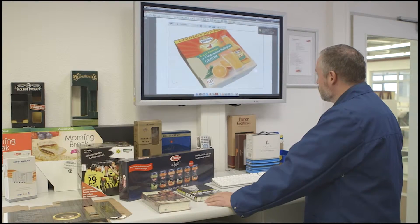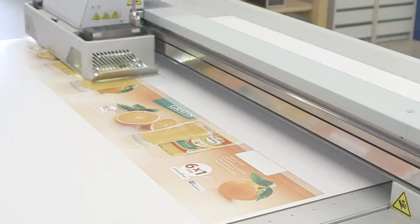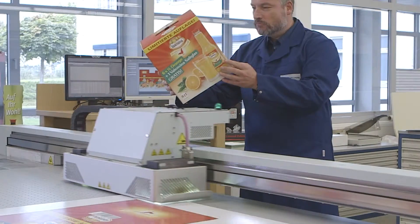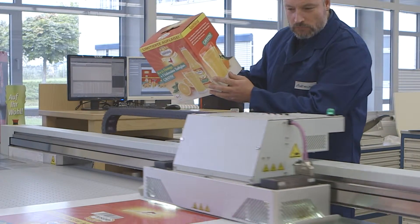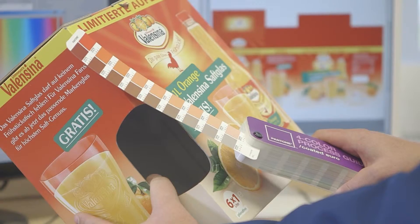Digital printing: for high quality short-run printing, trade fair presentations, promotion stands or customer presentations, our digital print center offers a real alternative to offset printing processes for your successful market presence.